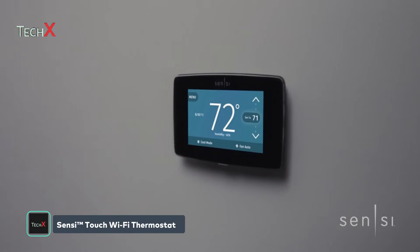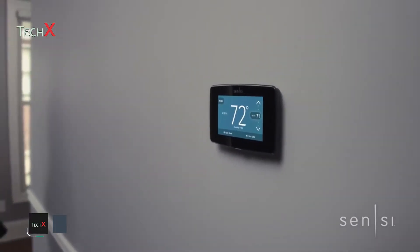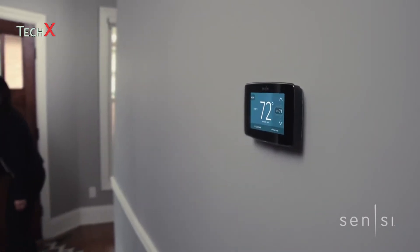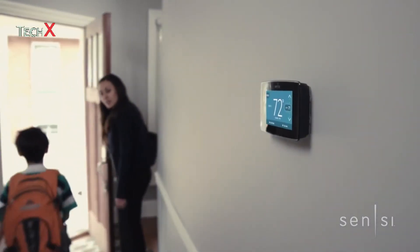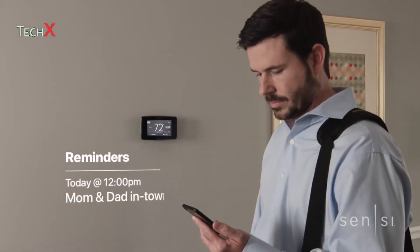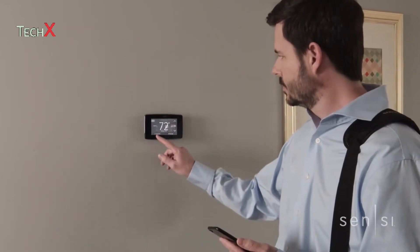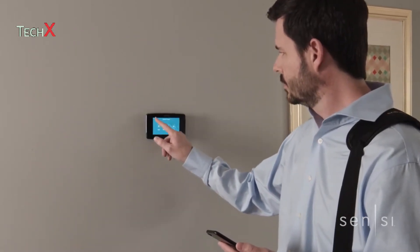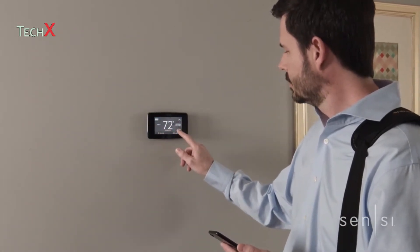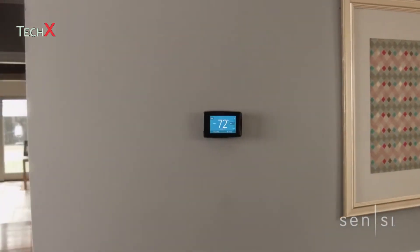Introducing a smarter, easier way to connect to comfort. New Sensi Touch Wi-Fi thermostat gives you the control and flexibility you need to navigate real daily life. Schedules change and plans evolve — now there's a thermostat that works with you. Featuring the biggest, easiest to read HD color touch screen display, intuitive menus, and a mobile app that allows you to adjust from anywhere, so constant change is never a cause for concern.